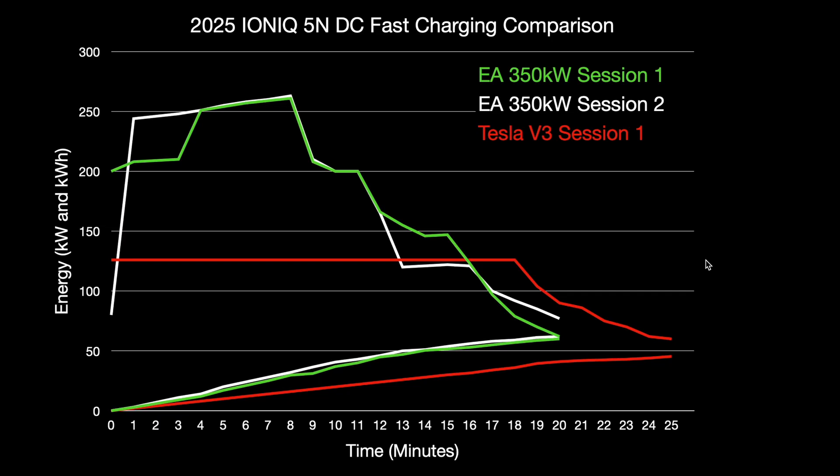Let me show you the graph. I have the two Electrify America sessions in green and white, and the Tesla session in red. Time is along the bottom in minutes, and I'm showing both kilowatts and kilowatt hours on the same axes. The Tesla session is pretty straightforward - it just ramped to 126.5 kilowatts and then once we got up into the high 70s percent state of charge it starts to come down.